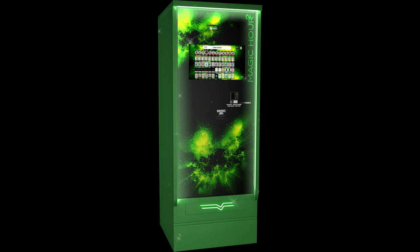The same is possible with MAGIC HOUR. This is our biggest cannabis vending machine. You can choose between 40 and 80 product selections, so you can find the best solution for your store. This machine has a large capacity — it can hold about 1000 products.